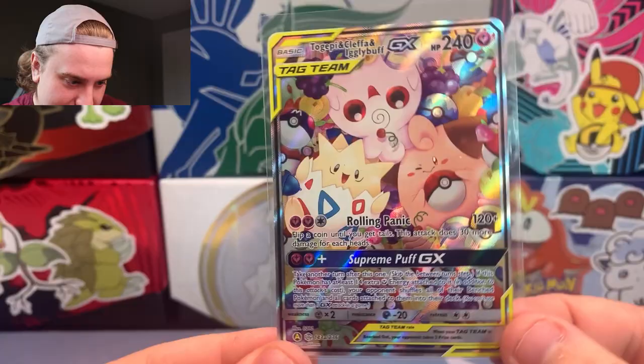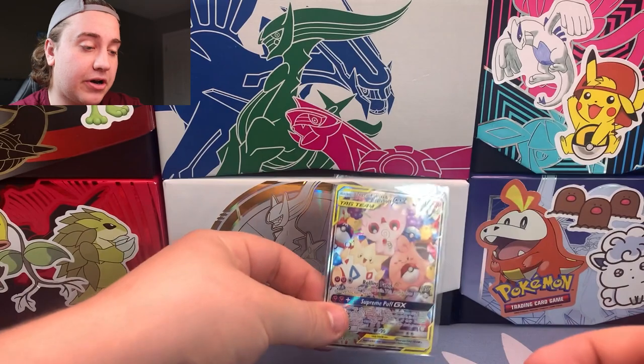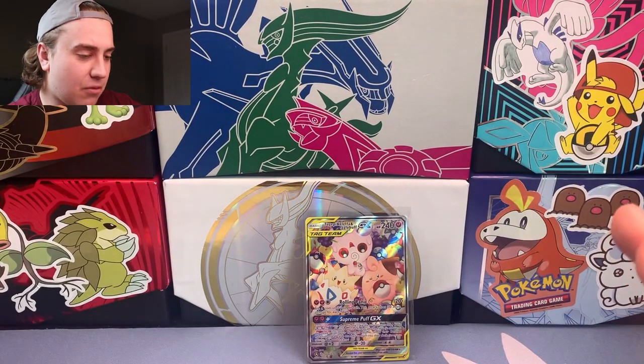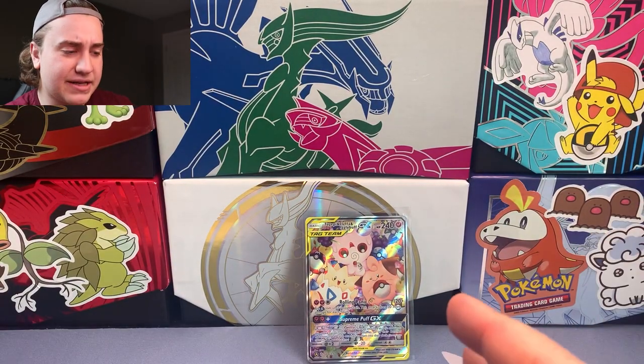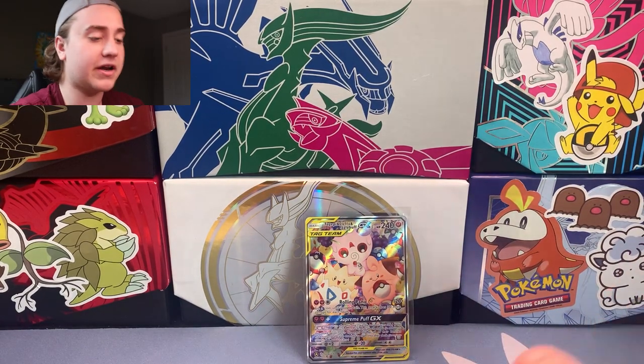Looking amazing as ever. And it is a textured card — I'm sure you guys can see on camera how that looks — but it is a super nice promo. I think it's one of the more valuable cards; typically the tag team promos that are textured actually do hold a little more value than some of the other non-textured promos.